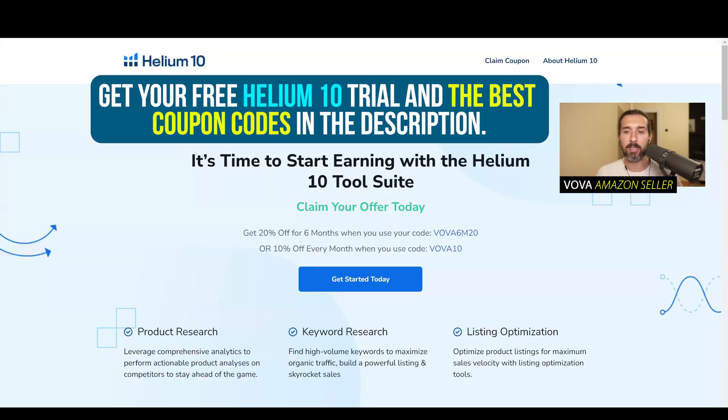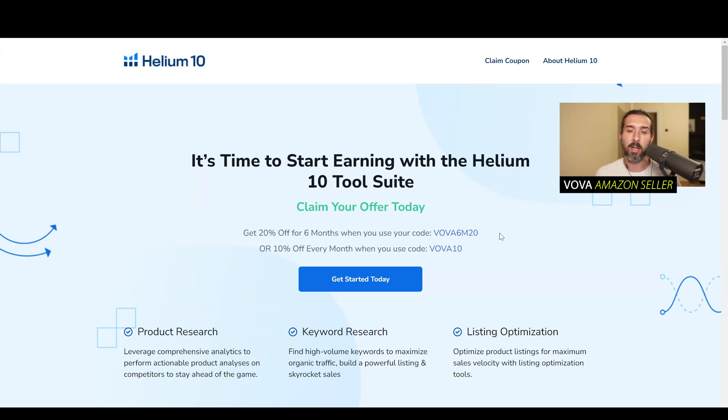Click on the link. The link is going to lead you to this landing page where you'll be able to get the up-to-date discount codes and coupon codes, because maybe you're watching this video in the future and we have an even better offer for you. Now there's two options. The first one is VOVA6M20, which gives you 20% off for six months, and VOVA10 gives you 10% off every month forever. Generally, I recommend the second one because long-term it's going to save you more money.